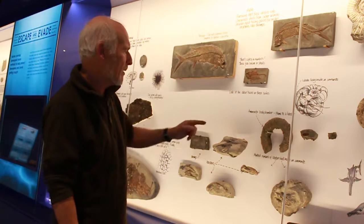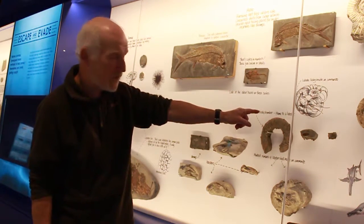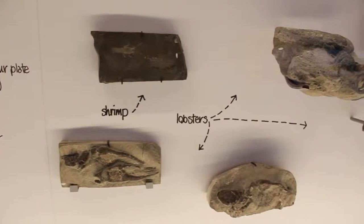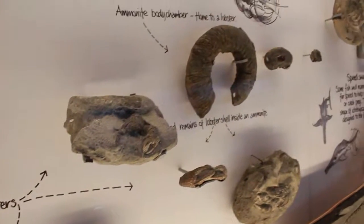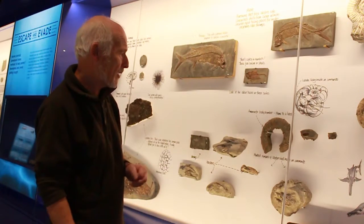I thought that must be really, really rare, so I broke another body chamber — the back of another ammonite — and what did it yield? Another carapace of a lobster, much smaller. So they're in all sizes, meaning as they grow, they shed their shell continuously.